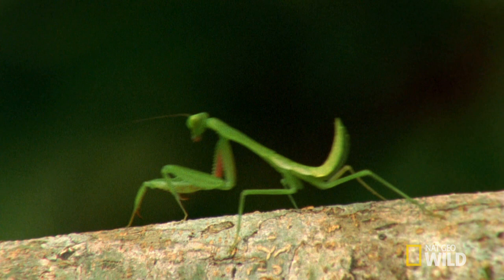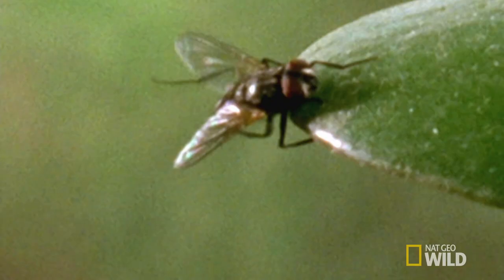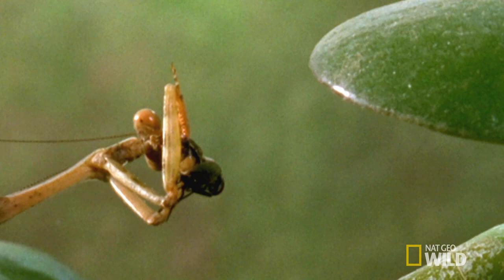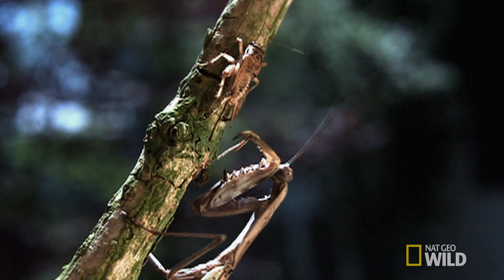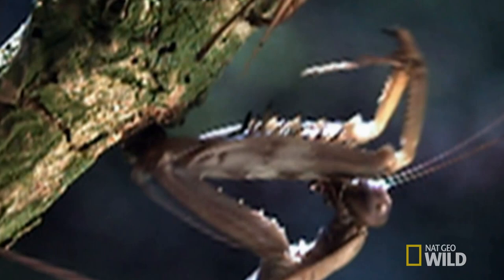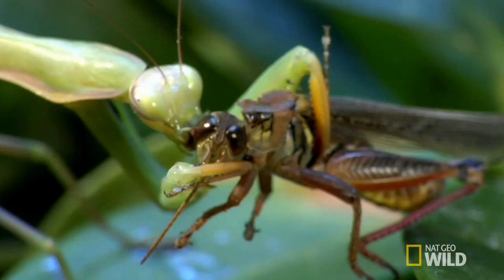They stalk prey in ultra slow motion, edging ever closer. And once in range, they deliver death in a flash. In 1/20th of a second, a mantis's spiked forelegs dart out and snatch its quarry before its target can process what's happening.